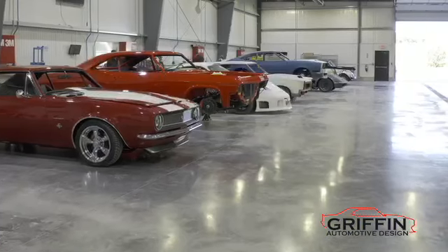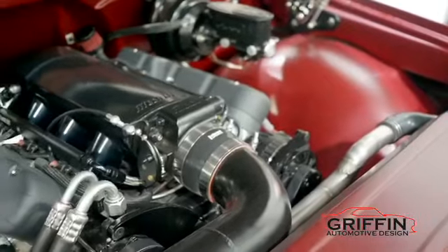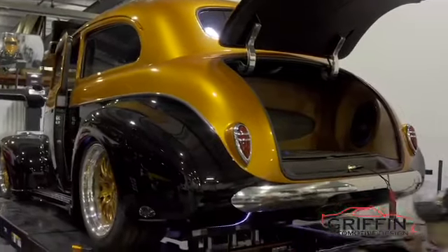Griffin Automotive Design is a full-service, state-of-the-art facility. Whether you have a small ding, need a new engine, or want a custom build, Griffin Automotive has you covered.